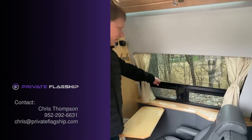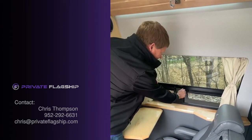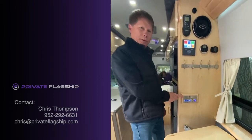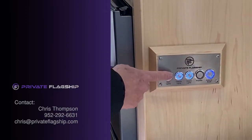This is a vented window, so you get a little bit of cross circulation in here when you're camping. Here are the switches for the lights and a couple other things — each of the lighting switches are touch dimmable.